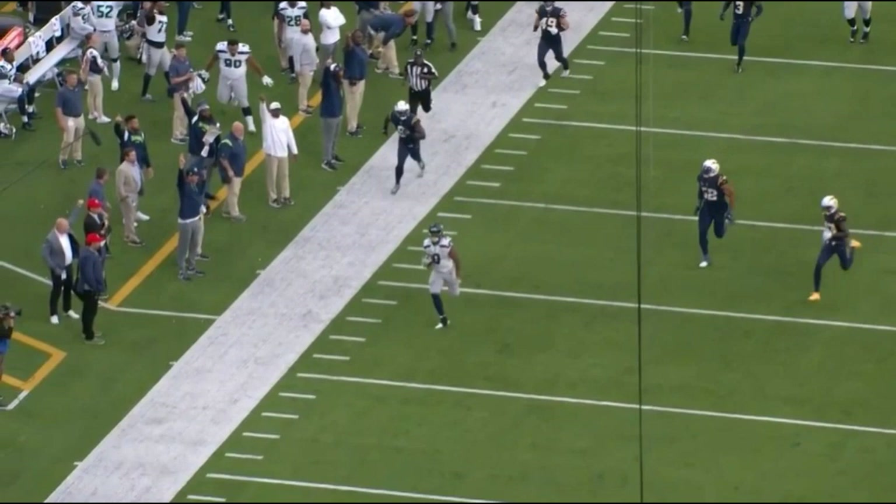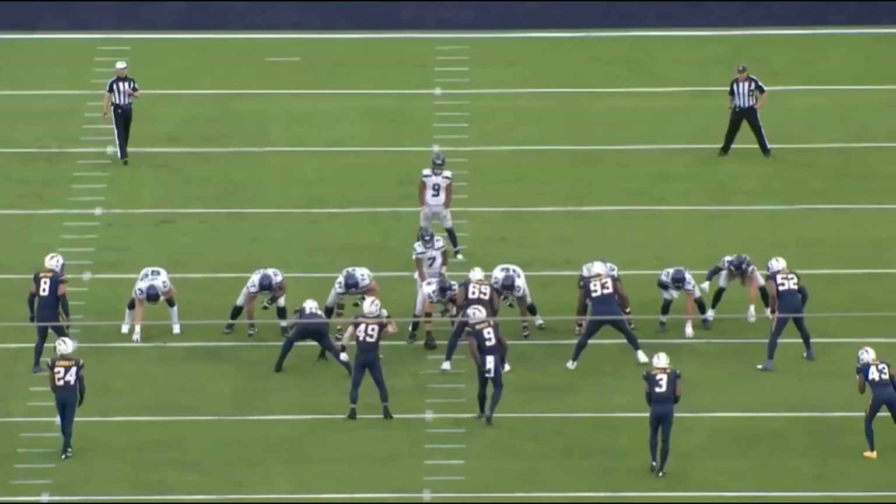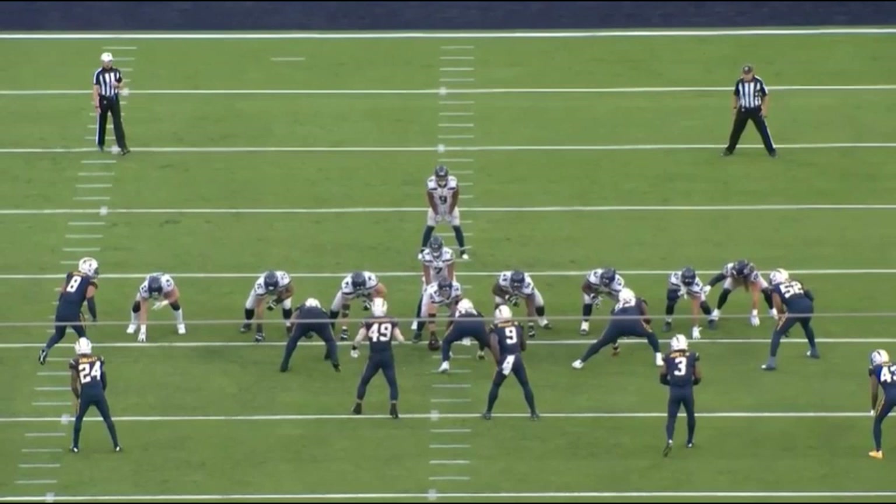Once you see Ken Walker the Third with Kenneth Murray taking a poor pursuit angle, you know number nine is gone. With daylight in front of him, nobody is going to be catching him — and it was all set up by that sequence of three or four blocks off the edge.